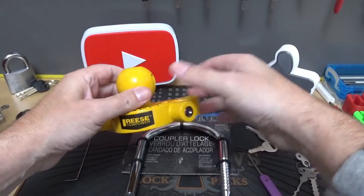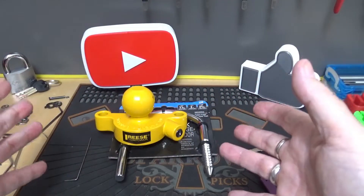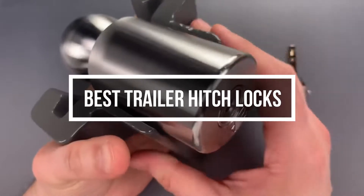It can be challenging to find the right towing hitch lock, as there are all kinds of towing hitch lock brands to choose from, such as Master Lock, Reese, Kirk, Rhino USA, and Meadowair. We have decided to make this video to help you guys find the best hitch locks among these many.